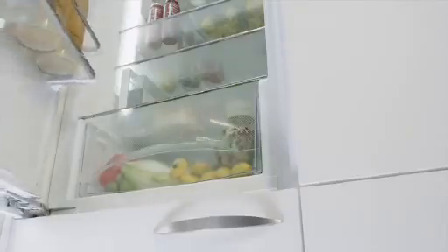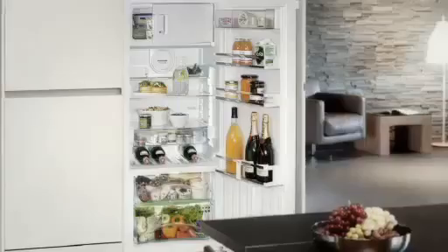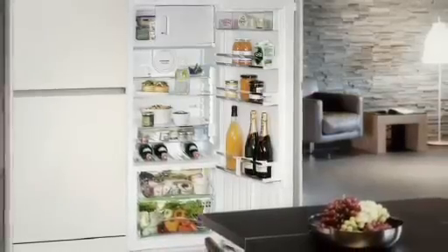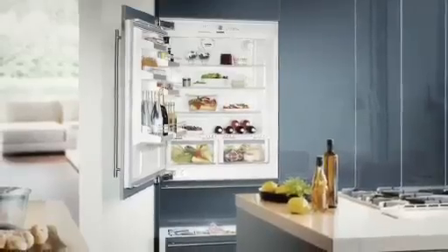The soft system door feature ensures that the door closes gently from 30 degrees even when fully loaded. The sleek look of the Liebherr fully integrated range holds strong appeal to every kitchen decor, be it stainless or custom.